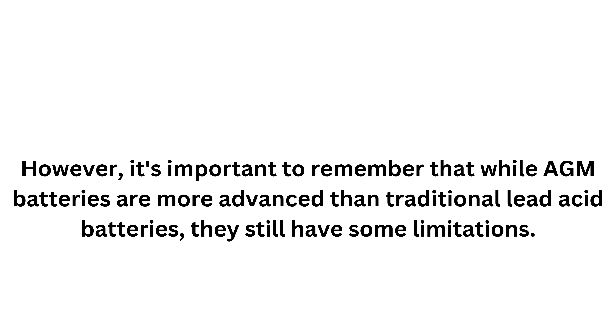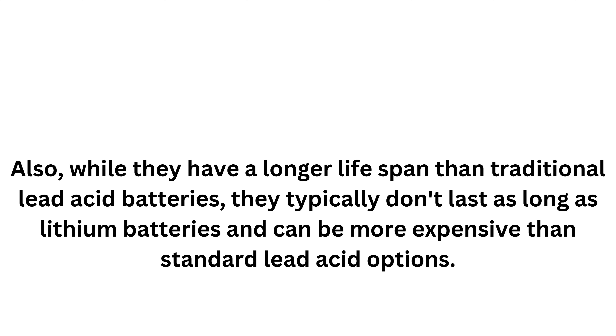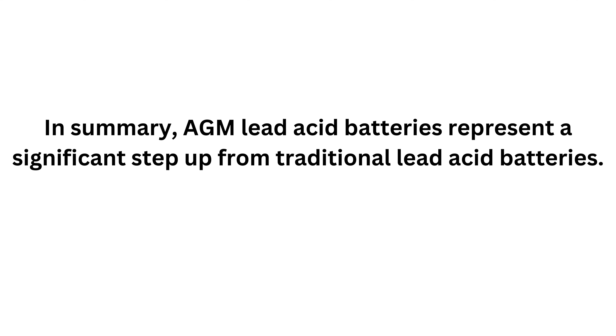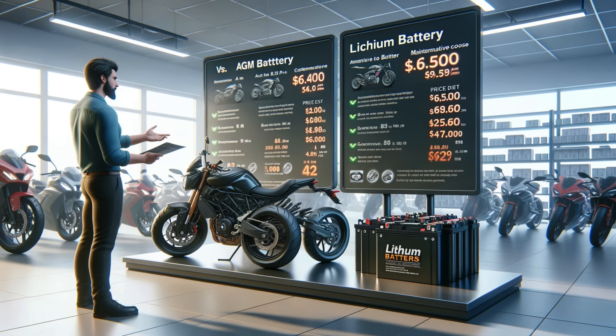However, while AGM batteries are more advanced than traditional lead-acid batteries, they still have some limitations. They can be sensitive to overcharging, so a proper charger specifically designed for AGM batteries is recommended. Also, while they have a longer lifespan than traditional lead-acid batteries, they typically don't last as long as lithium batteries and can be more expensive than standard options. In summary, AGM lead-acid batteries represent a significant step-up, offering better performance, durability, and convenience — a popular choice for riders who want a reliable, maintenance-free battery without moving to the higher cost of lithium options.